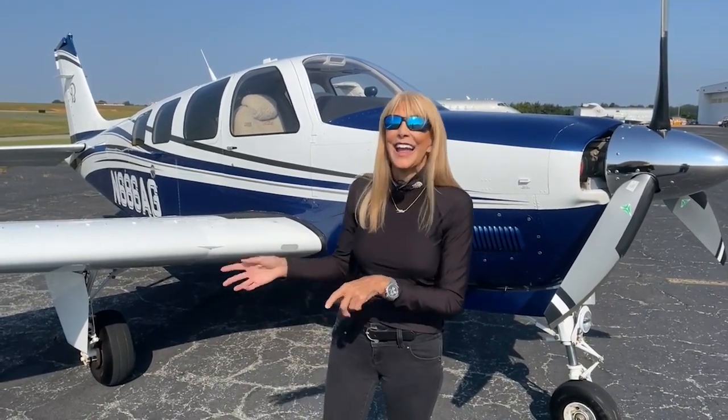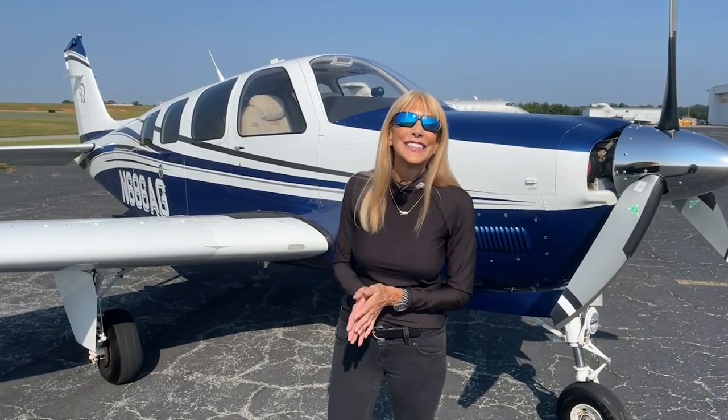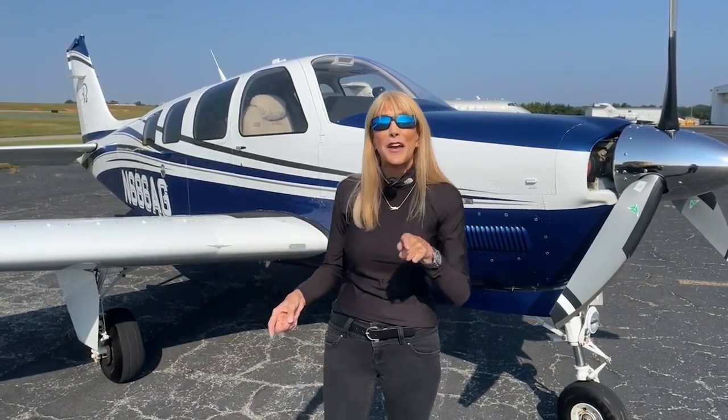Well, today, get ready. I've got the most beautiful 2016 G36 to tell you about. This airplane is equipped with every single Duchenne STC that came out for the G36. It's like Christmas. Let's take a look.